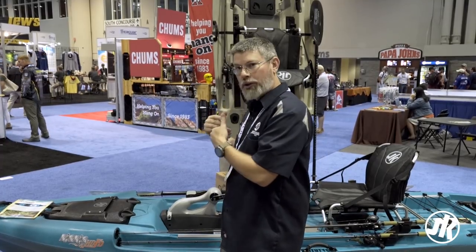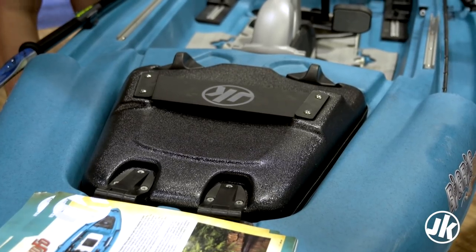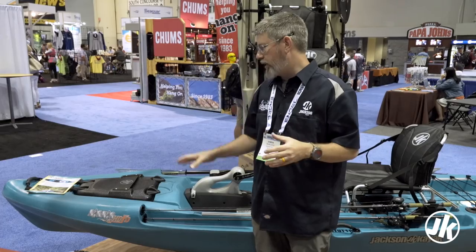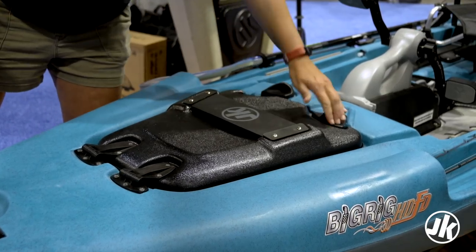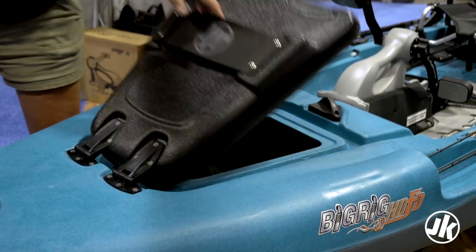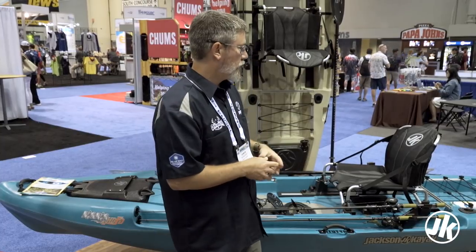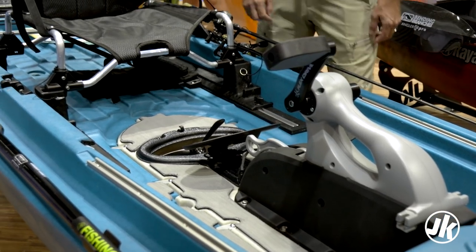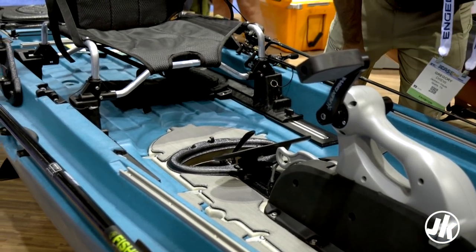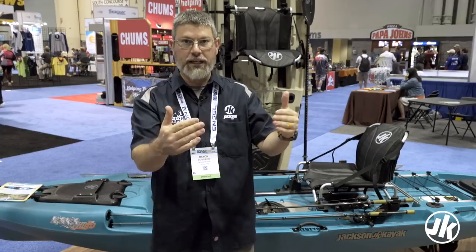We'll walk through it from bow to stern, look at both options and configurations, and help you decide which is going to be best for you this fall. The first thing you're going to notice, like our other HDs, is the familiar hatch system — snag-free toggles, paddle storage strap on the front, same thing on the stern. You're also going to notice the same now fully trimmable seating. The current Big Rig only has high-low; now we have high-low and infinitely trimmable seating, which is needed for pedaling so you can get your ergonomics right.